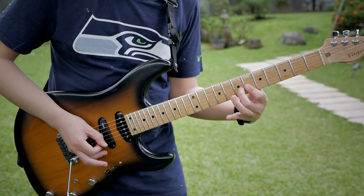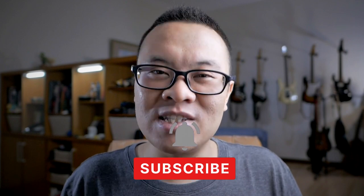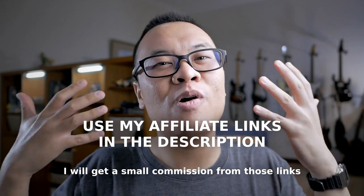Before we continue with today's video, if you are new to my channel, welcome! I mainly talk about photography and music from the perspective of an enthusiast. I'm not a professional, so if you're into something more honest and authentic — real opinions from an enthusiast — then you might want to subscribe. Also, consider supporting my channel by using the affiliate links down below. It will really help me grow this channel. Thank you, and now let's continue.